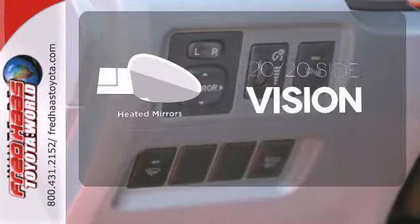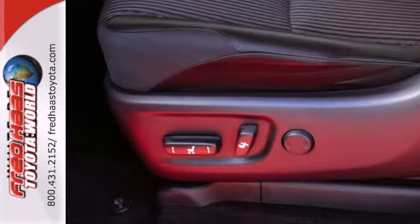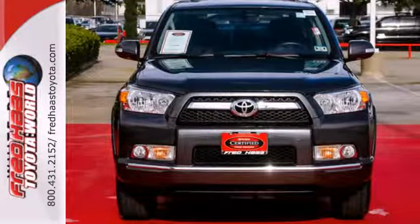The heated mirrors let you see behind you without all the work. On road or off, this SUV is ready to go wherever you want to take it. Come check it out today.